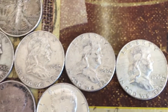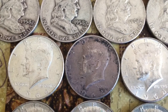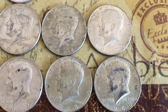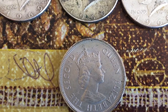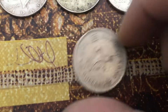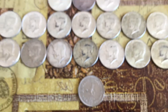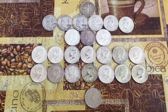Three 1964 Kennedy 90 percenters and 14 40 percent Kennedys. And we have here the second find — Hong Kong 1960 one dollar. This was a great hunt, thanks for watching guys, catch you on the next one!